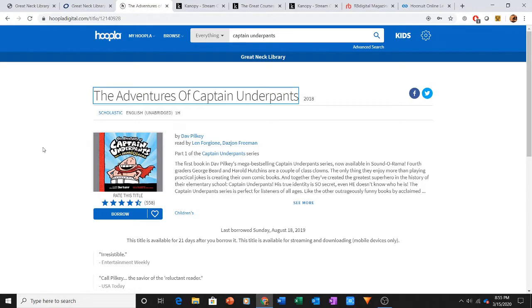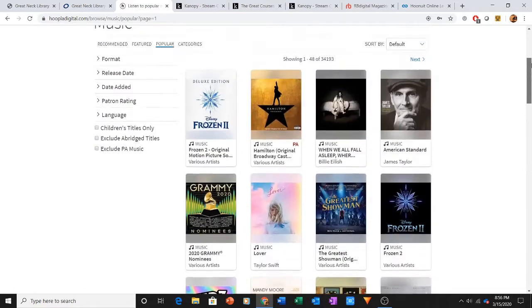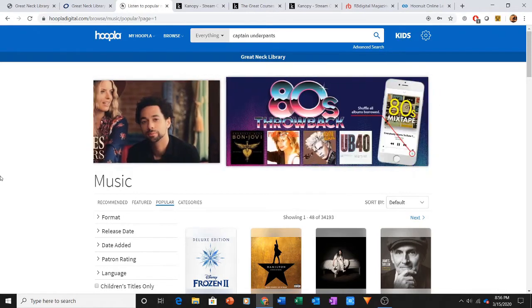Hoopla has all kinds of content besides that. You can download audiobooks, movies, music, comics, ebooks, and television. The music collection is outstanding. Throughout all of the digital downloads, you get six per month. They expire every month from your device, and you can stream them or download them.